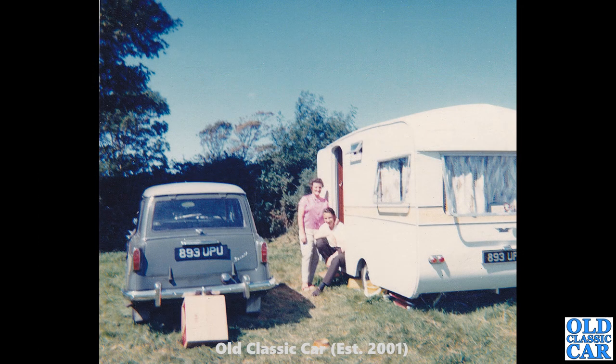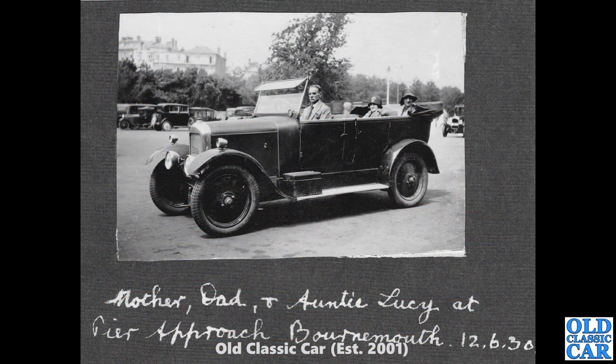Now not the best photo in the world — a bit grainy — but we've got 893 UPU. It's such a rare car: a Singer Gazelle estate. That registration doesn't exist anymore on DVLA — I did check. That's an S6 series from 1961. A seriously rare car now.